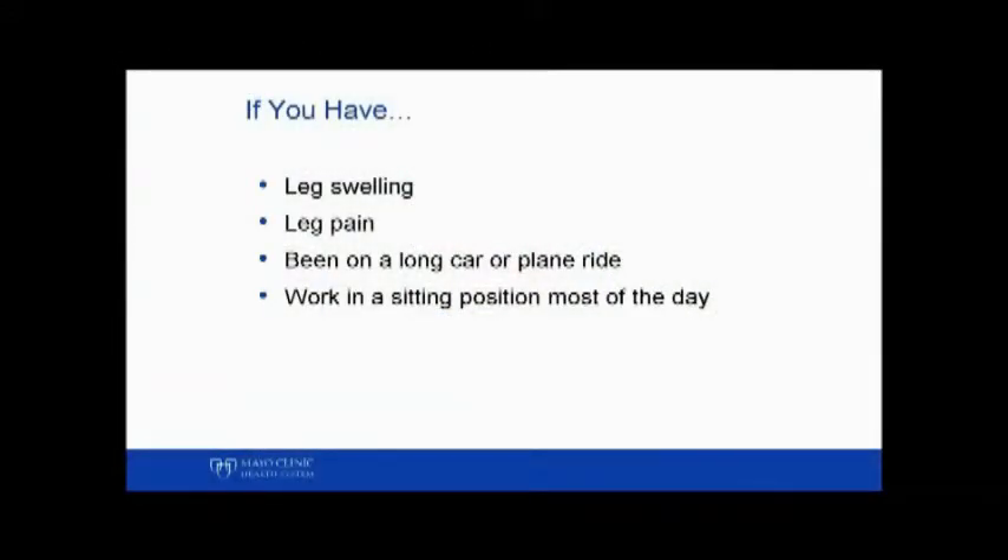I'm going to talk to you about the DVT thrombolysis procedure. If you have leg swelling, leg pain, been in a long car or plane ride, or work in a sitting position most of the day, you might have what we call a DVT.